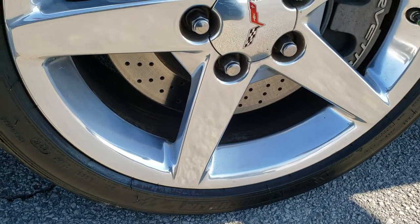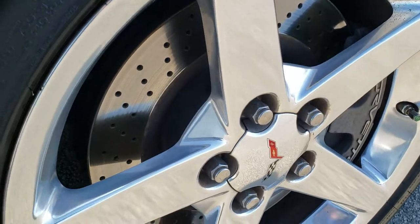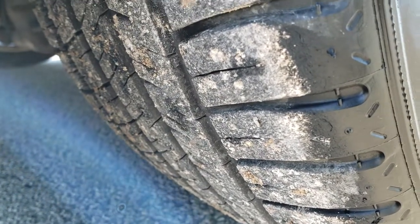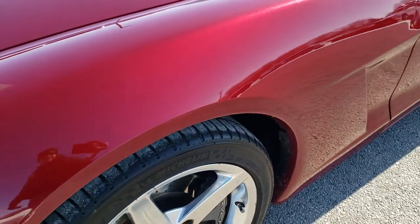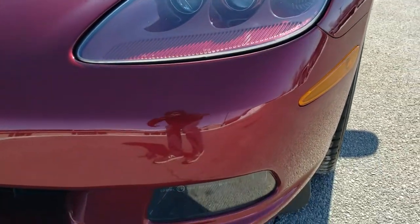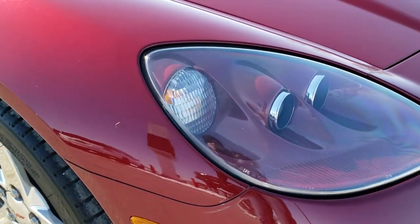This one has Michelin Pilot Sport AS tires — these are two 245/40 ZR-18s in the front. You can see that they have a good bit of tread left on them, probably about 60%. It has the drilled rotors. I didn't see any dents or dings or scuffs on that front fender. It comes with HID headlamps. The front bumper is in really nice condition — I didn't see any major dents, dings, cracks, or scuffs on it.